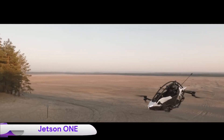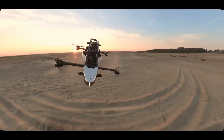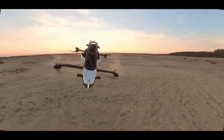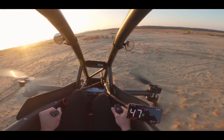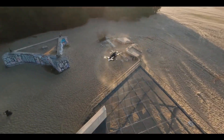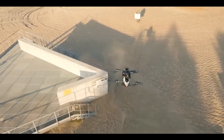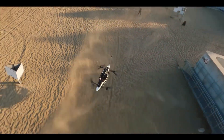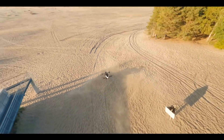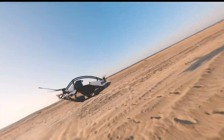The Jetson One is a groundbreaking single-seat ultralight eVTOL — essentially a flying Formula One car for the skies. Developed by Swedish startup Jetson, formerly Jetson Aero, it features a lightweight aluminum, carbon, and Kevlar space frame, eight electric motors, and intuitive joystick controls that allow users to pilot the aircraft with minimal training — often just five hours — without needing a pilot's license in the US.